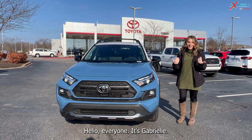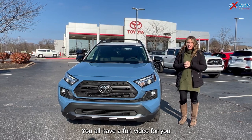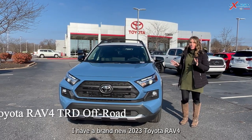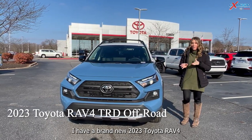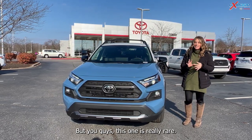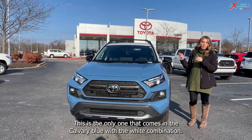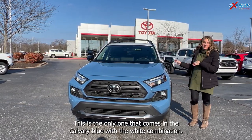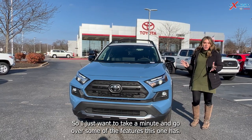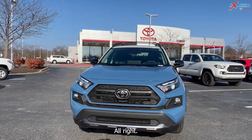Hello, everyone. It's Gabrielle. I'm over here at Oxmoor Toyota. I have a fun video for you. I have a brand new 2023 Toyota RAV4. This is the TRD off-road, and this one is really rare. This is the only one that comes in the Calvary blue with the white combination. So beautiful vehicle. I just want to take a minute and go over some of the features this one has.